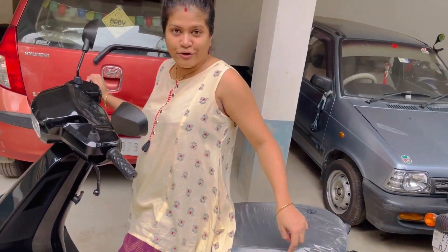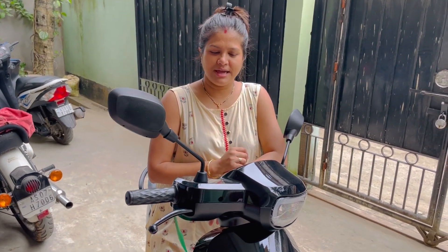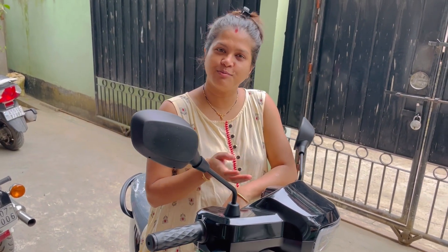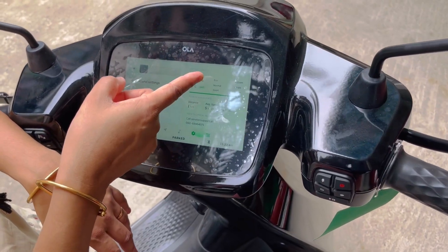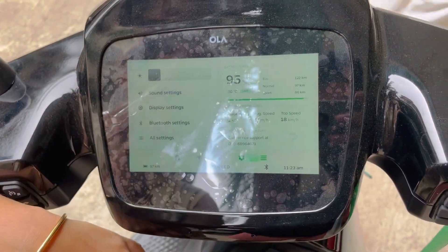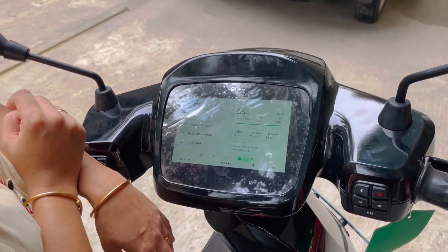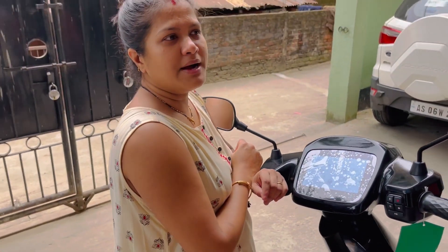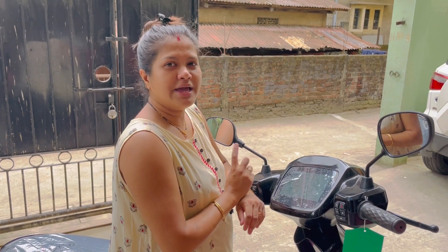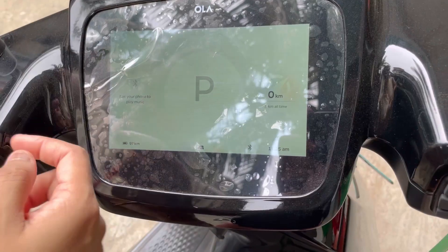There are three modes of range: Eco, Normal, and Sport. Eco mode gives 120 km, Normal mode gives 97 km, and Sport mode gives 86 km. It is currently charging to 95 percent. We need to do a full charge, which takes about 3 hours. On the screen, I can see the whole map display.